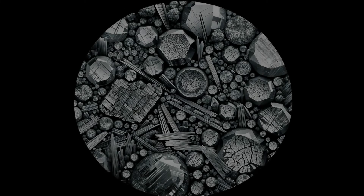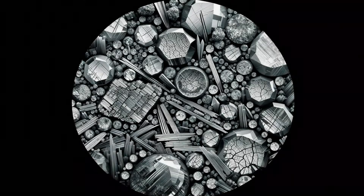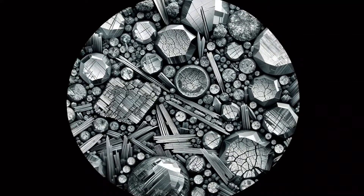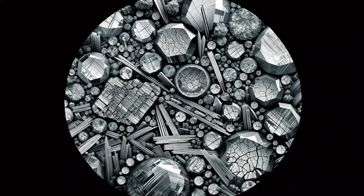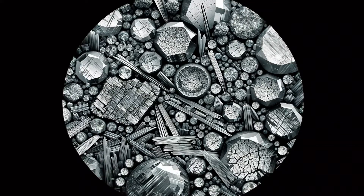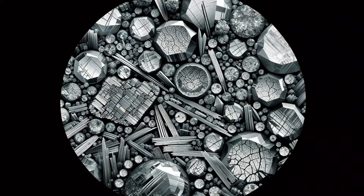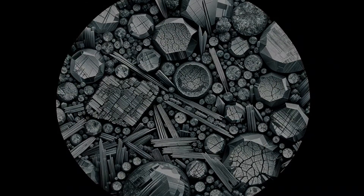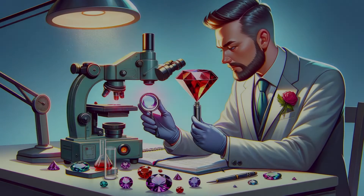Beneath the surface, inclusions tell the story of a gemstone's journey from the earth to the jeweler. Natural Alexandrite bears the marks of its creation with unique, imperfect inclusions. High-definition magnified images will showcase these natural fingerprints, evidence of authenticity.